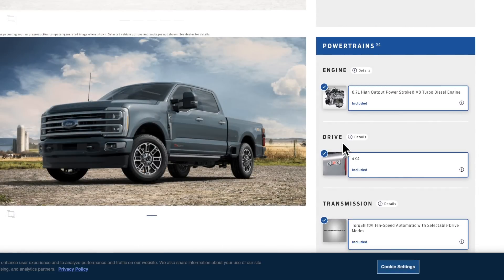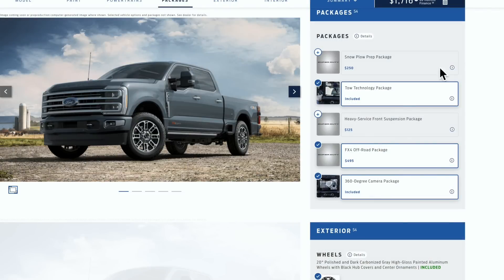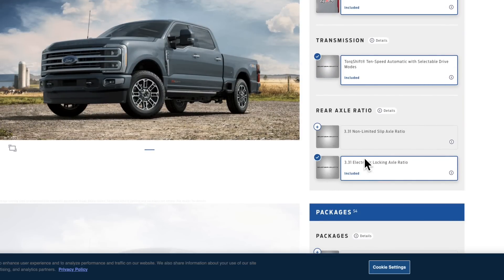The High Output Power Stroke is standard on the Limited, and that's something you really need to note when building your truck. A lot of people step down to the Platinum because it's a little cheaper, then add a bunch of options and end up only $3,000–$4,000 cheaper than the Limited. The great thing about the Limited is you don't have to add anything — power deployable running boards, an immaculate interior, panoramic sunroof all come standard. You also get premium front grille accents and unique wheels. Before buying a Platinum, take a really good look at the Limited.